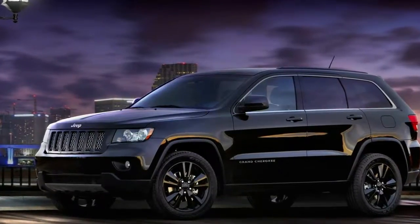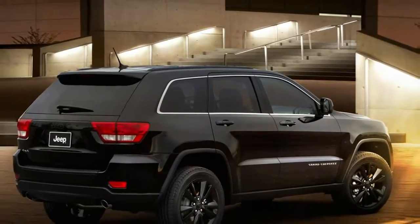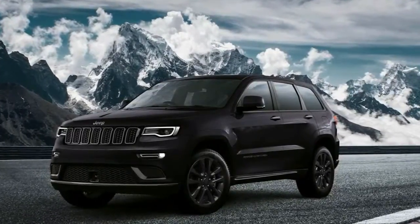Jeep Grand Cherokee S launches in Europe, all blacked out. Growing long in the tooth though it may be, the current Jeep Grand Cherokee, introduced way back in 2010, offers an array of trim levels and special packages. This latest version released in Europe made more show than go.